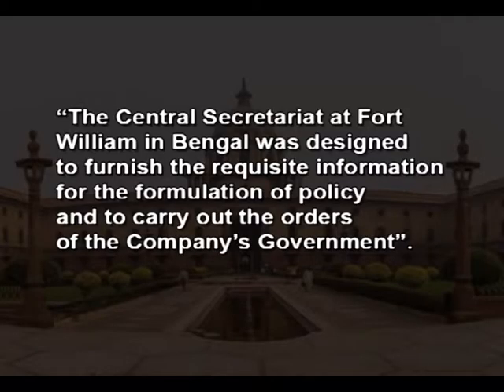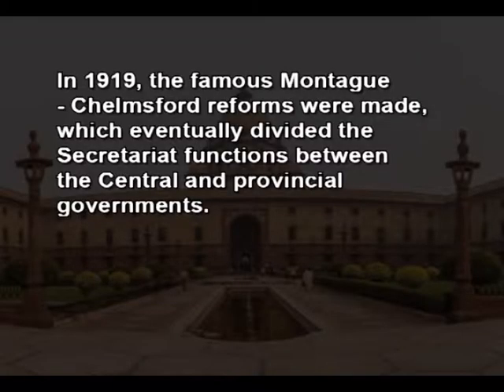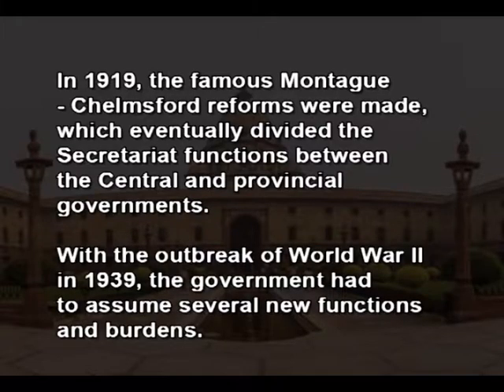Thus, the Central Secretariat at Fort William in Bengal was designed to furnish the requisite information for the formulation of policy and to carry out the orders of the company's government. Later, both Lord Cornwallis and Lord Wellesley contributed towards organizing the secretariat. In the year 1919, the famous Montagu-Chelmsford reforms were made, which eventually divided the secretariat functions between the central and provincial governments.